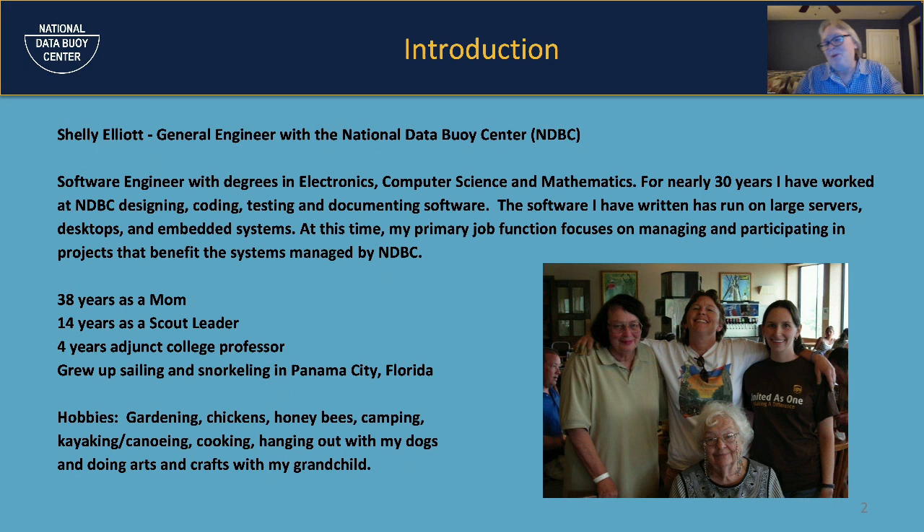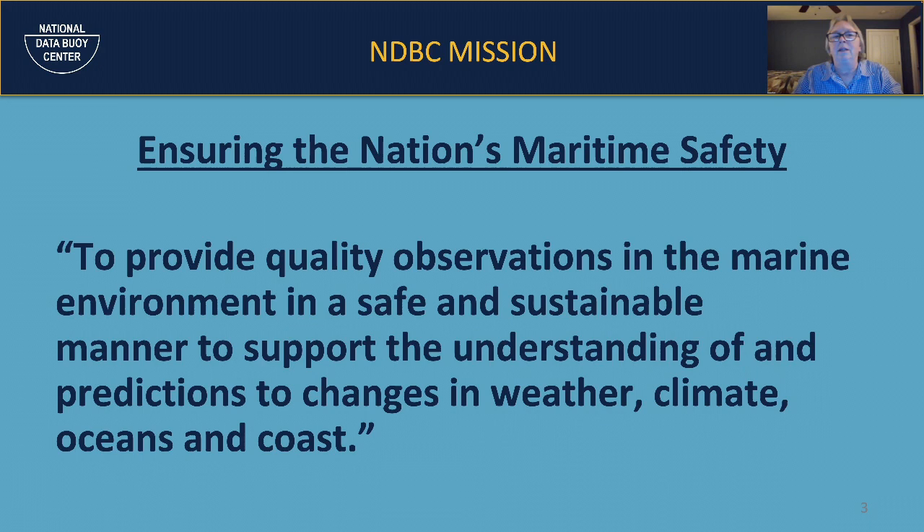NDBC has a mission statement all about maritime safety. We provide quality, vetted observations in the marine environment, try to do it in a very safe and sustainable manner, and support the understanding and prediction of changes in weather, climate, oceans, and the coast.